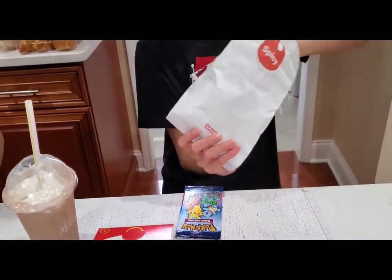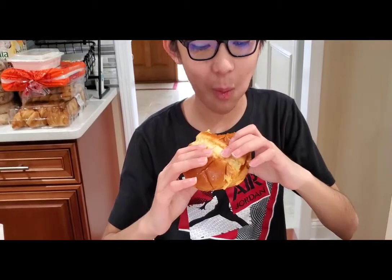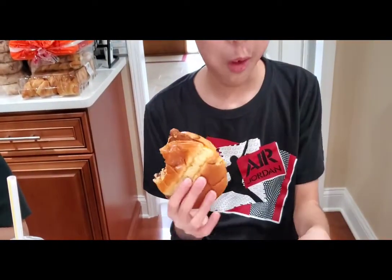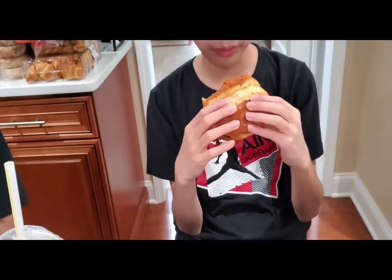Cedric wants to try the spicy crispy chicken sandwich. It's spicy — it's crunchy, you can taste the crunchiness. How spicy is it, zero to ten? It's not that spicy at first, but probably when you eat more it gets spicy — about a five. Not too spicy but tastes good. Nice and soft bun mixed with the chicken — give a thumbs up!